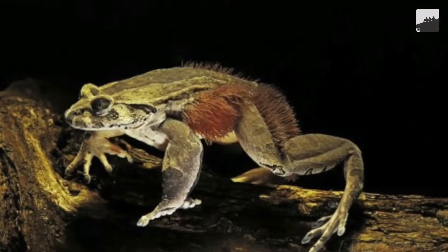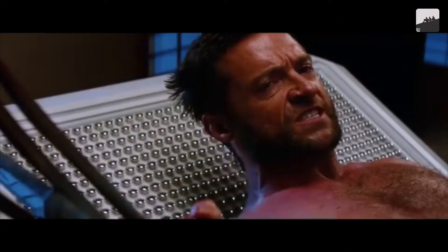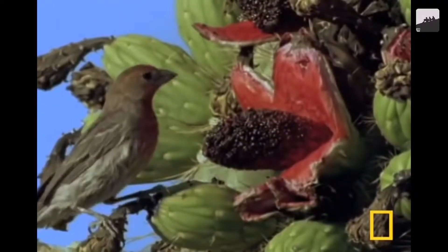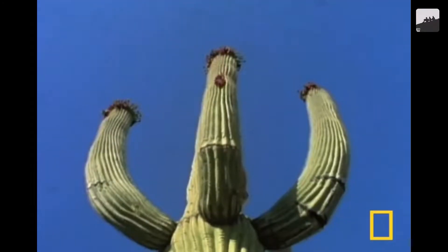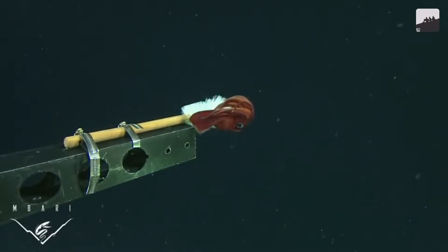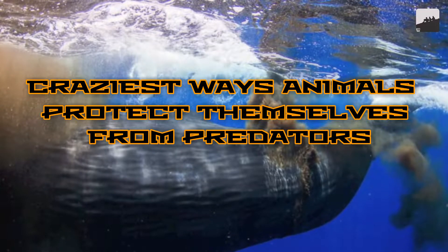Mother Nature has a tendency to let her kids fight it out, and only the strongest get to sire progeny. Many of them decide to go the tried and tested way of claws, teeth, and hearty roars to dissuade others from seeing them as a good meal. Some of the smaller ones, though, don't have any of those, so combined with father time's patience, they develop defense mechanisms that don't just discourage you from eating them. Today we are looking at 10 of the craziest ways animals protect themselves from predators.